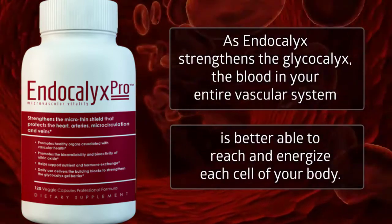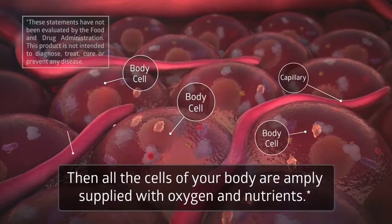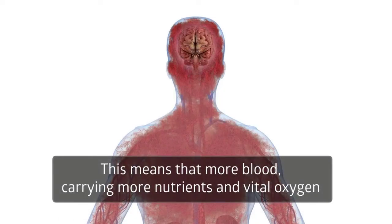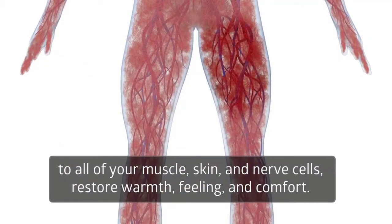As Endocalyx strengthens the glycocalyx, the blood in your entire vascular system is better able to reach and energize each cell of your body. All the cells of your body, including your brain, heart, and muscles, are amply supplied with oxygen and nutrients. More blood cells carrying more nutrients and vital oxygen to all of your muscle, skin, and nerve cells restore warmth, feeling, and comfort.